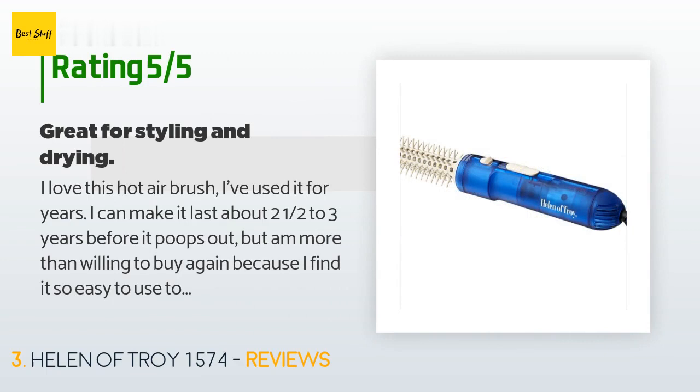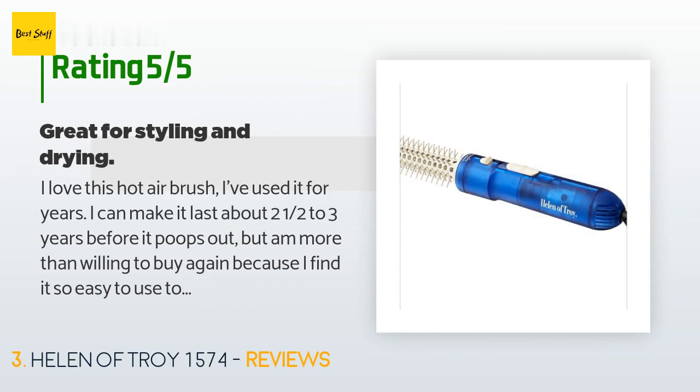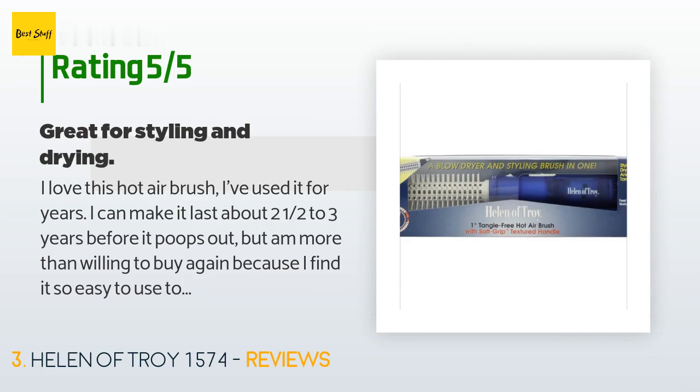There are 603 customer reviews with an average rating of 3.7 stars. A customer said: I love this hot air brush. I've used it for years — I can make it last about two and a half to three years before it wears out, but I'm more than willing to buy again because I find it so easy to use. I am not coordinated enough to use a styling brush with a blow dryer, so I partially dry my hair with a dryer then finish with this hot brush. Also don't like using hot rollers — they usually droop on me, especially in summer. I have fine thick hair.